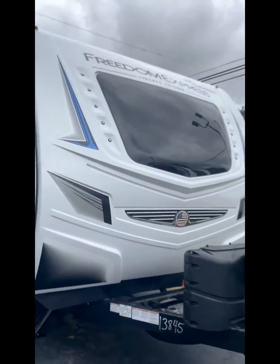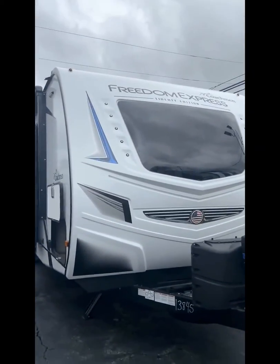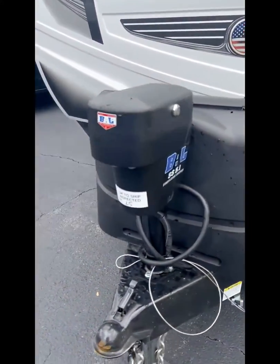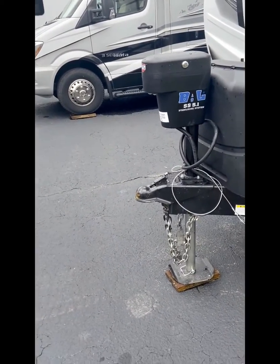Walking around to the gel front cap with the automotive tinted window. And here are your LP tanks and the stabilizing system.